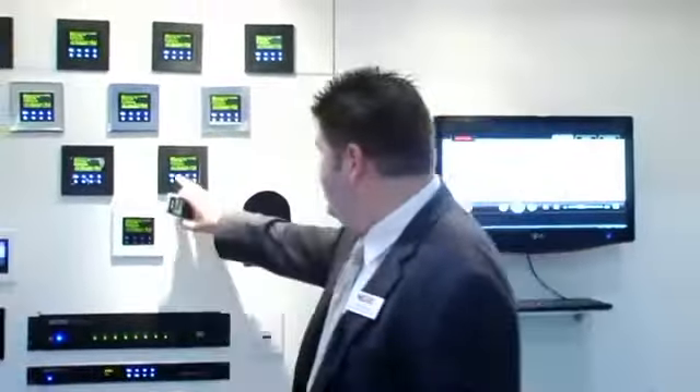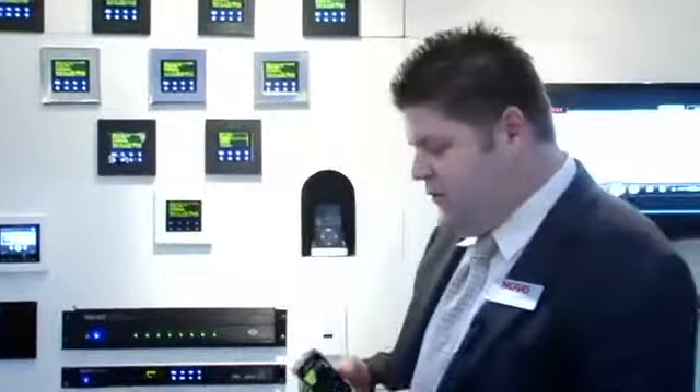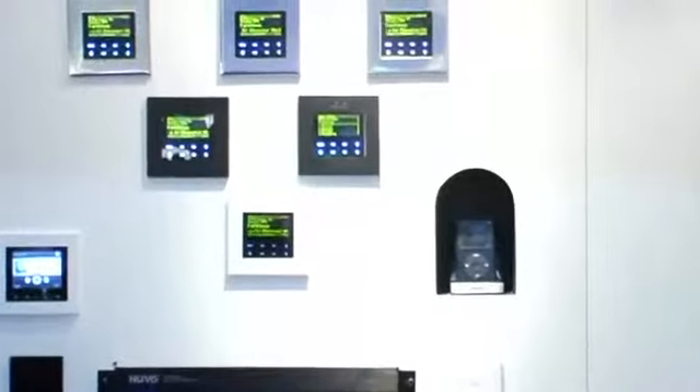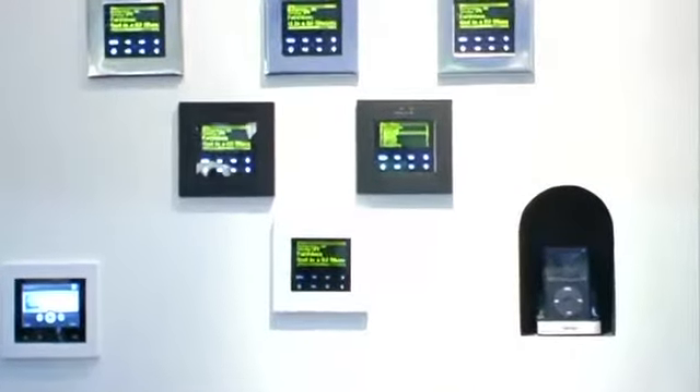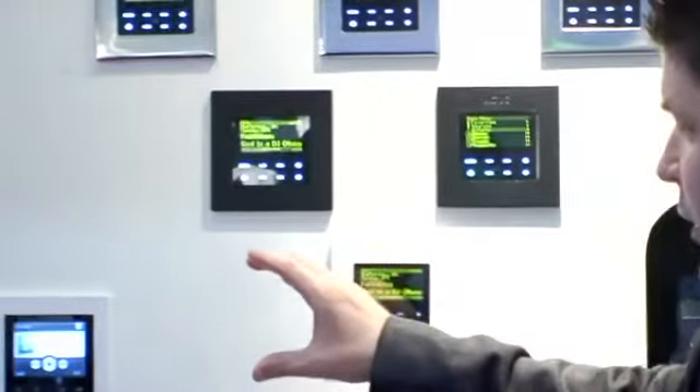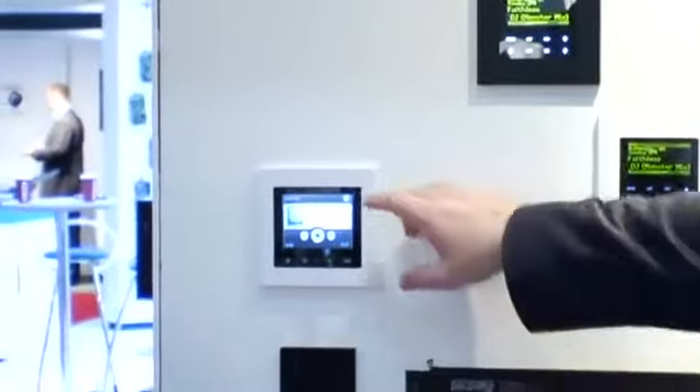We also have a wireless remote. This runs on a Zigbee variant. So anything that you can do on a keypad — you hit a menu button and it changes to menu — this is exactly the same thing as having a keypad. Or you can operate without keypads entirely; this system will run solely on remote controls.